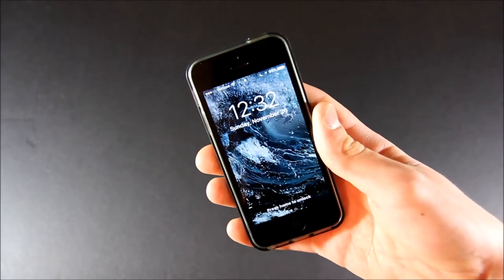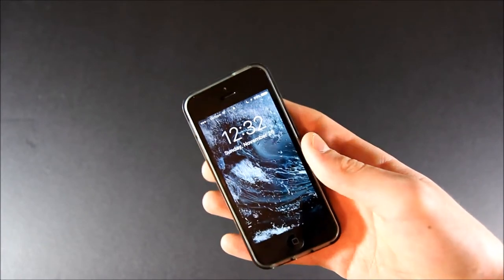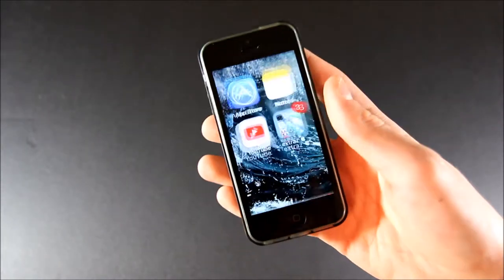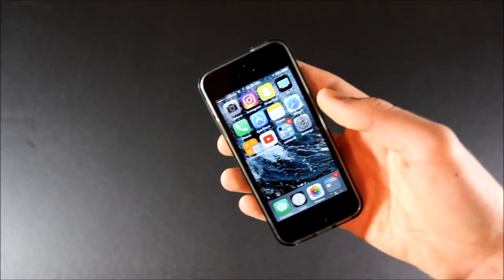This is my wallpaper — I really love it. It's a super cool Wave one. I also have the bold text feature on. I have the same wallpaper for my lock screen and my home screen.